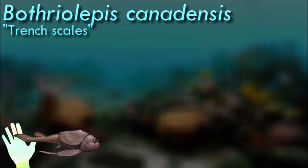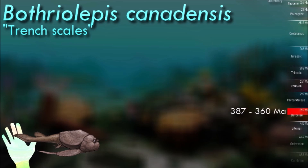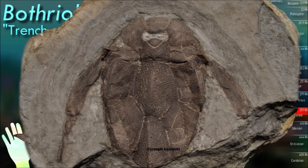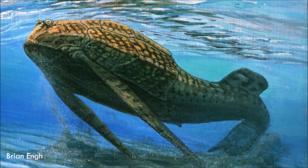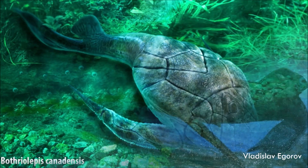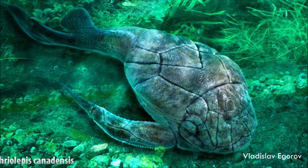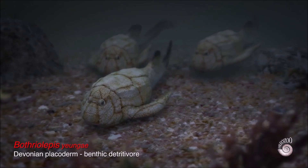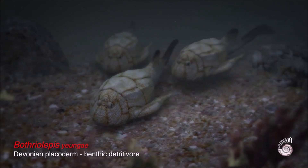The body of Rhoelopis was covered in a series of overlapping bony plates called dermal plates, which provided protection against predators and served as a defense mechanism. It had well-developed pectoral and pelvic fins, enabling it to move and maneuver in the water, supported by internal bony structures. It inhabited freshwater environments and was likely a bottom-dwelling fish that fed on small invertebrates and organic matter, with its flattened head and downward-facing mouth suggesting a specialized feeding strategy.